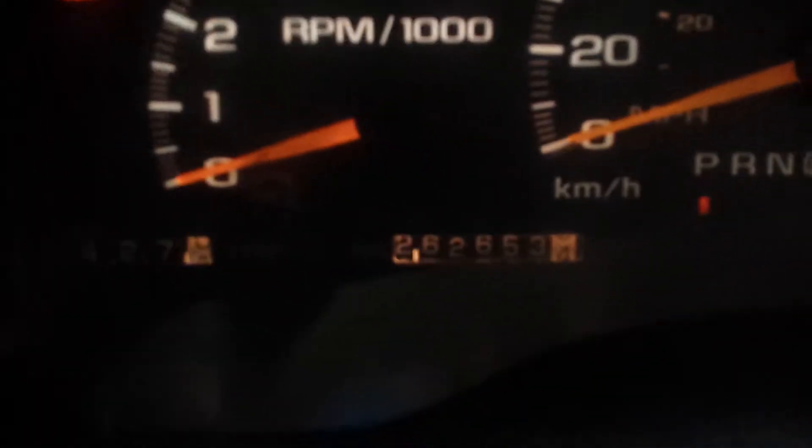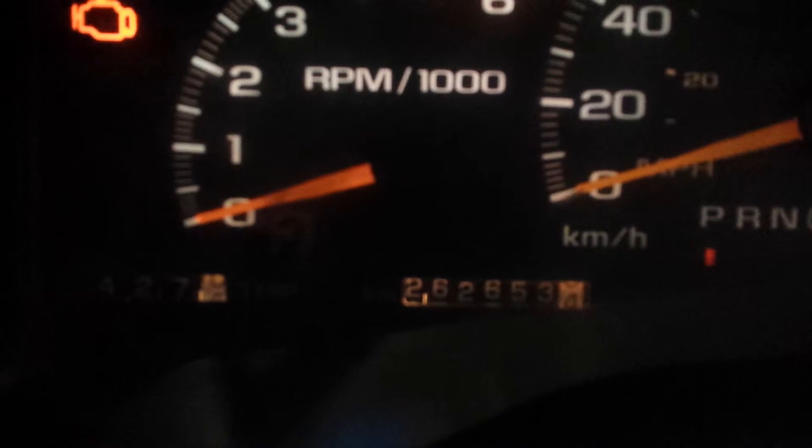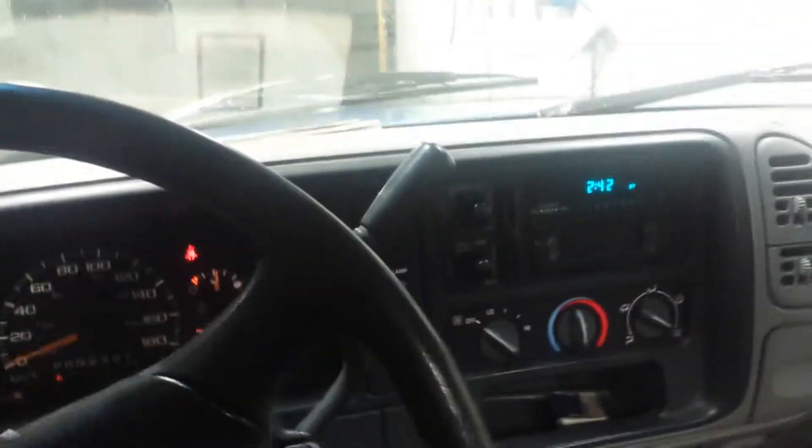Just to prove that it has — and this door handle is going to need to be replaced because it's broken right there. But as you see, SL trim, manual windows and locks. It has, as you see, 262,653 kilometers, which for a 1997 in this condition is pretty damn good.